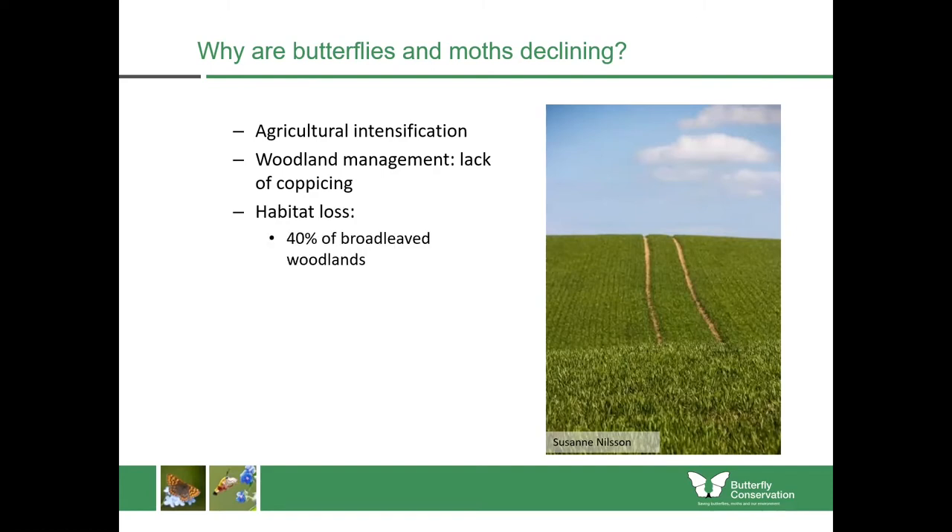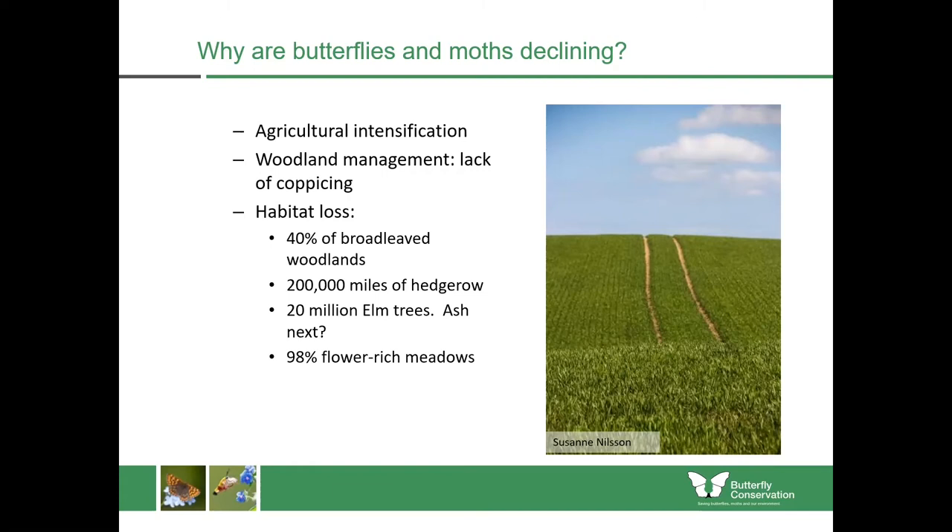Other types of habitat loss include 40% of broadleaf woodlands, 200,000 miles of hedgerow. We've lost 20 million elm trees to Dutch elm disease and now we're losing our ash trees because of ash dieback, which will affect species which feed upon those trees. To top it all off, we've lost 98% of our lowland flower-rich meadows. With the effects of climate change and pesticides too, it's been summarised as death by a thousand cuts for many insects, because they are under pressure from many different angles.